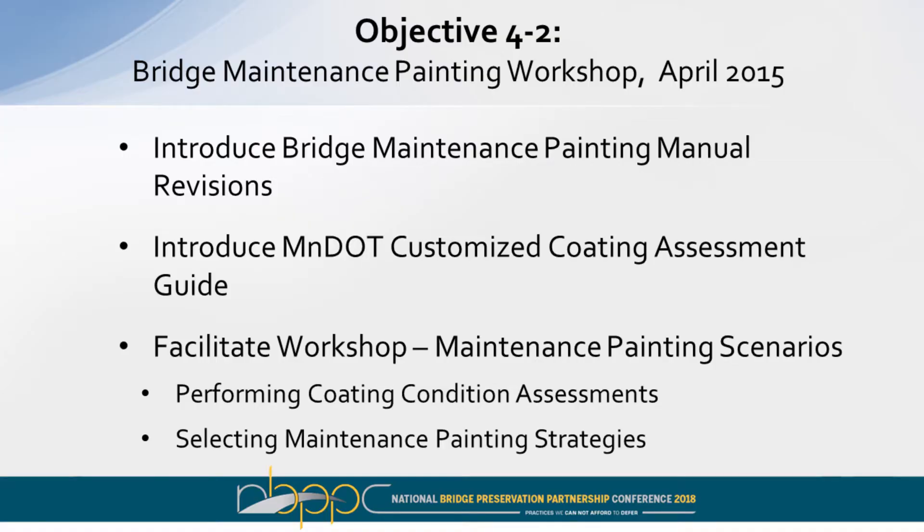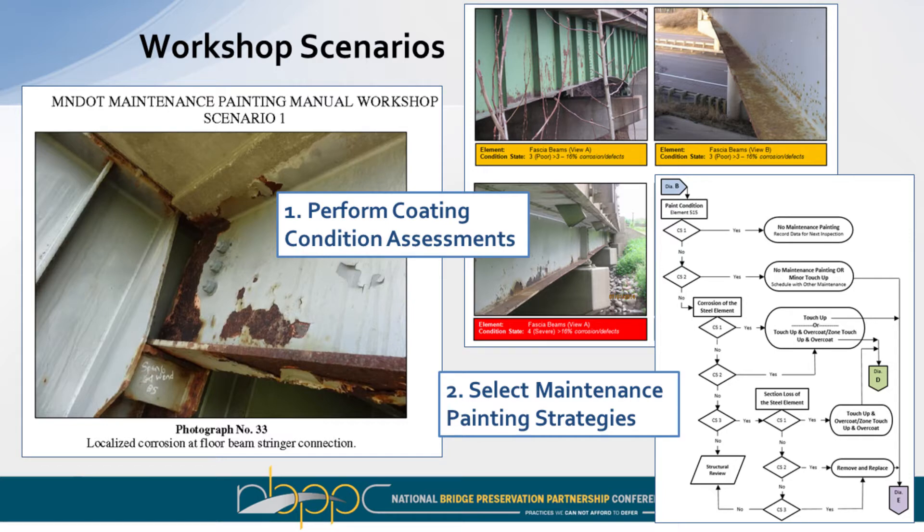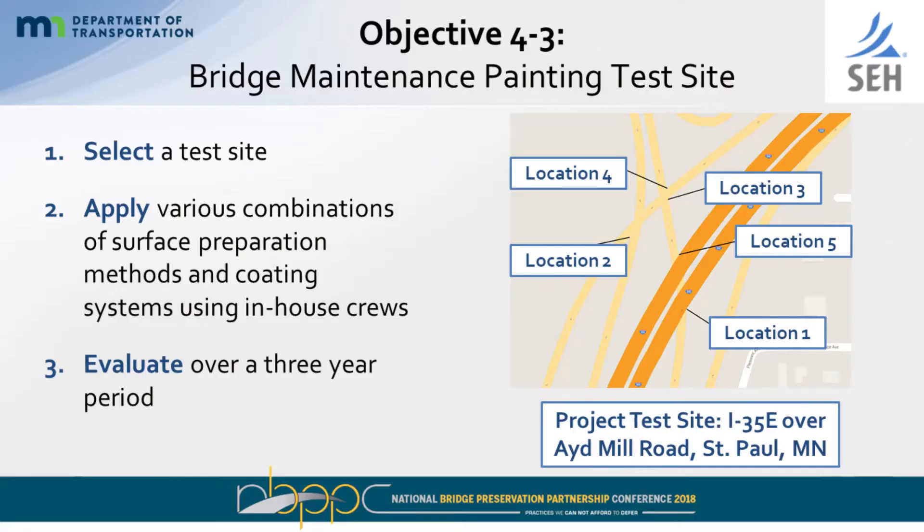The second piece of objective four was to conduct a bridge maintenance painting workshop, again in partnership with KTA. We introduced the bridge maintenance painting manual and the coating assessment guide, and facilitated a workshop. The idea was to look at maintenance painting scenarios and photos, utilize the guide to perform a coating condition assessment, and then use the flow charts to select the appropriate maintenance painting strategy — a hands-on approach to utilize the resources provided. We also wanted to look at a maintenance painting test site, so we selected a site in St. Paul, with the idea of applying various combinations of surface preparation methods and coatings using in-house crews.